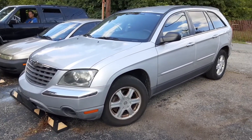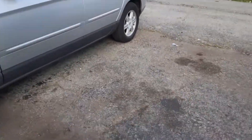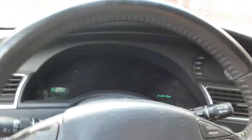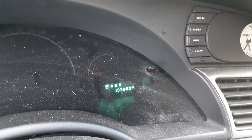Never done a full-on video on this thing, so here it is. This is basically my mom's old car. It's an 05 Chrysler Pacifica with — I don't know why it's in kilometers — but 193,000 miles.